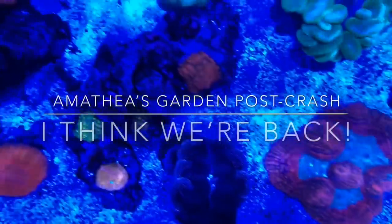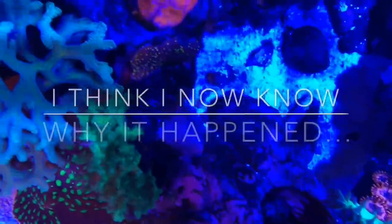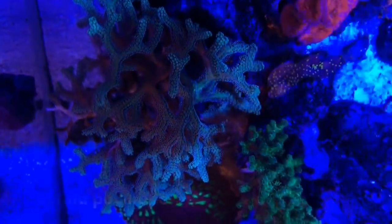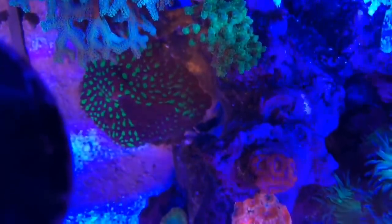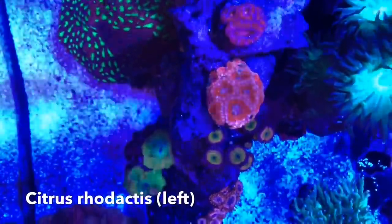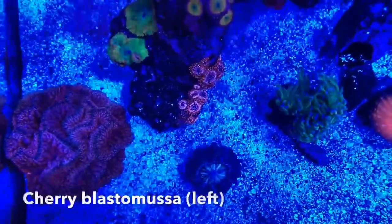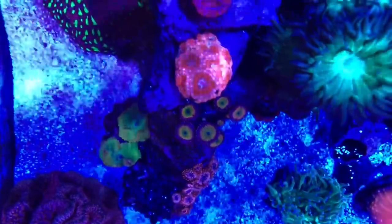Hey everybody, Reef Girl here. About a week ago I was working in the tank, moving corals around, hoping to prevent war, cleaning up rubble, that kind of thing — and it struck me how good the tank was looking. So I decided to capture some top-down video since I had the lid off anyway. I'll do my best to identify the various corals as I pass over them and talk about what I did to come back from the tank crash about two months ago.